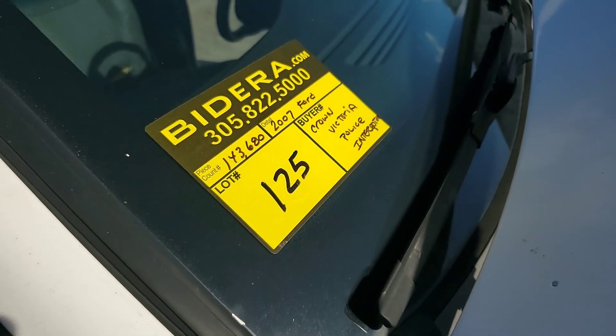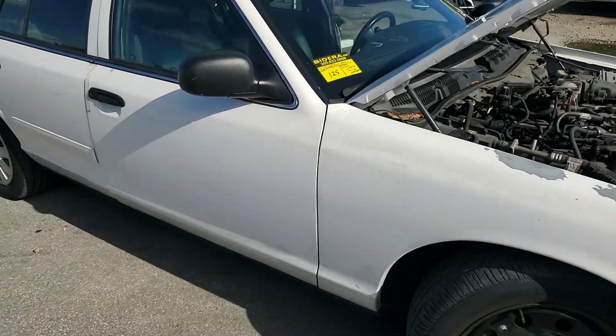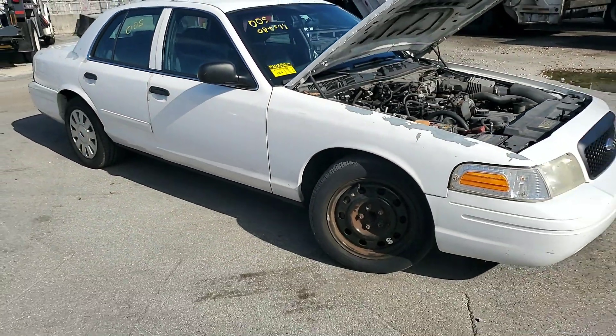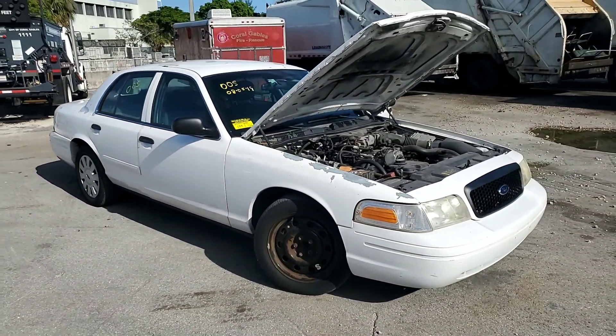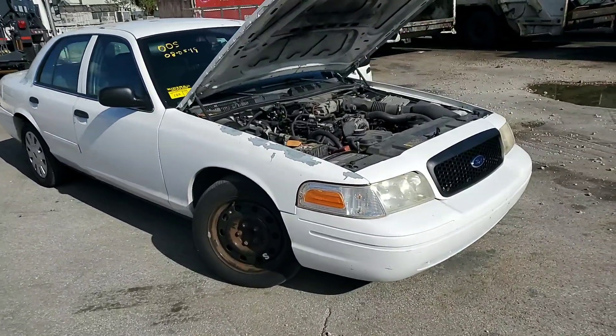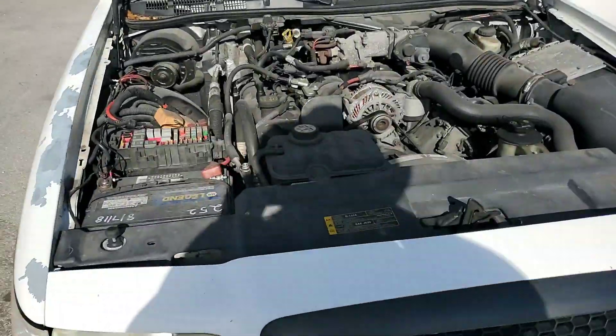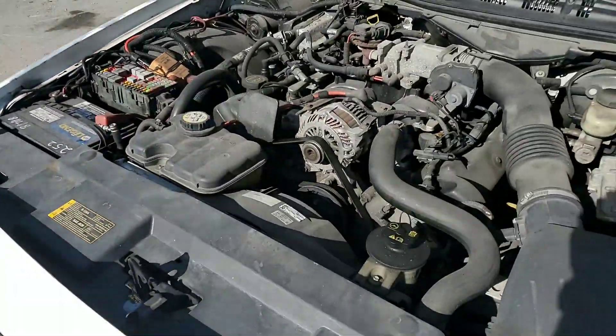Lot 125, 2007 Ford Crown Victoria with 143,000 miles. Straight body, missing one hubcap, paint chips on the roof and on the fender. Motor sounds good.